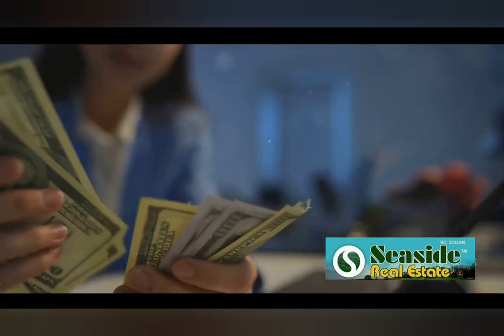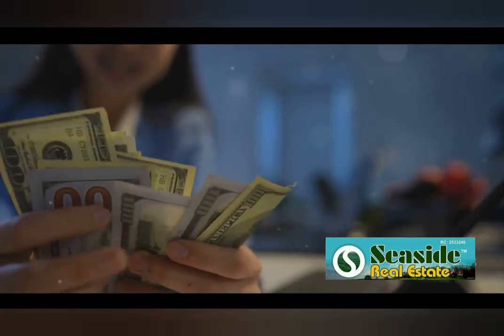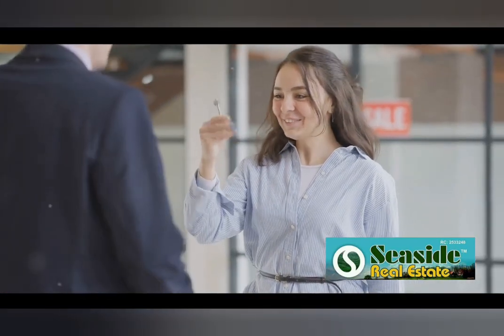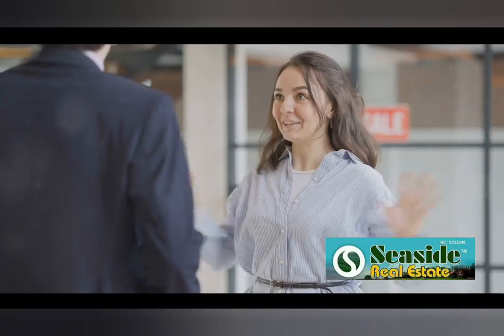Each strategy has its unique perks and challenges, and what works best will depend on your financial goals, risk tolerance and involvement level. But with the right approach, each one can open doors to considerable wealth. So venture forth into the world of real estate, and may your investments be fruitful.